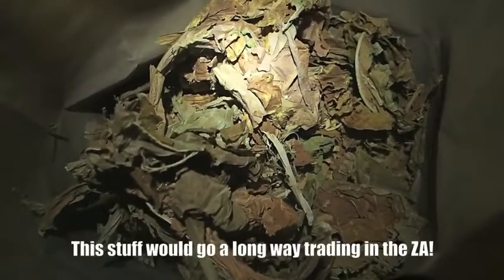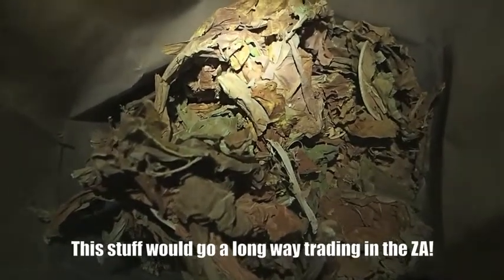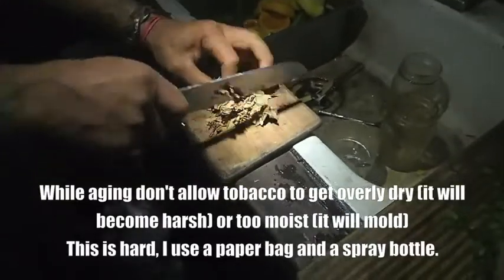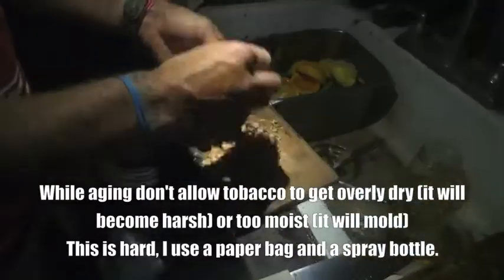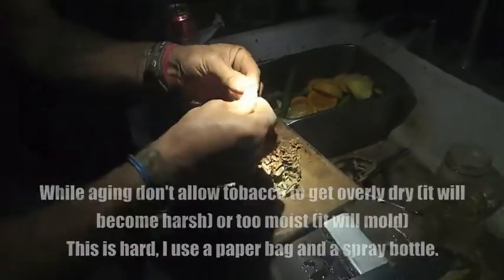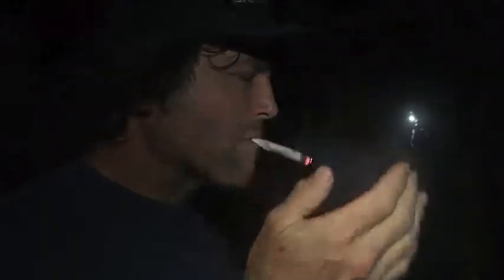This tobacco has been curing for about eight months now. You're supposed to cure it for a minimum of a year, but I have a guest over tonight and he wants a smoke, so we're going to try it. There you go - one tobacco cigarette. It tastes like a thousand percent better than day-old when you pick the leaves and lay them in the sun.